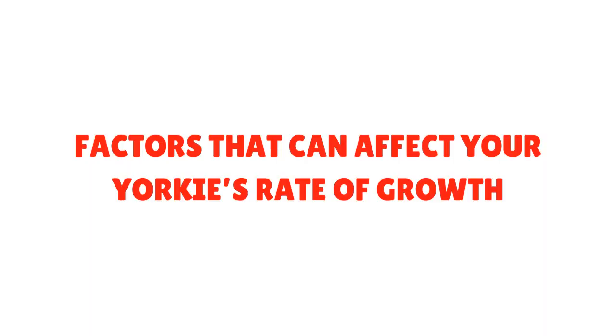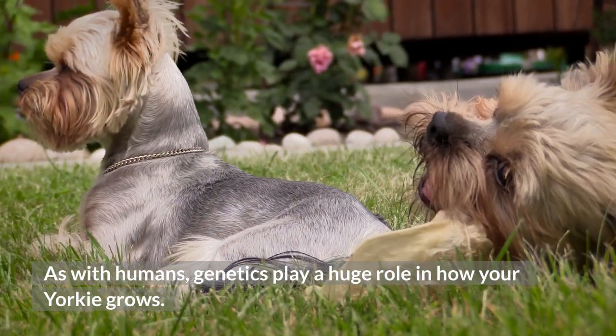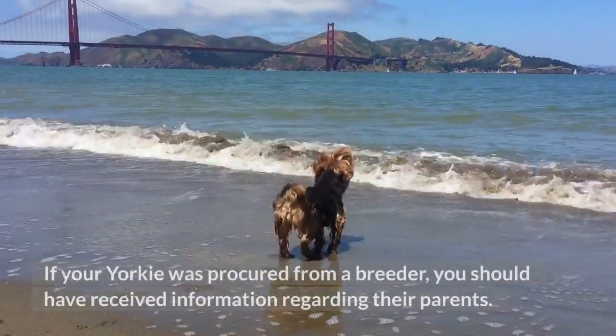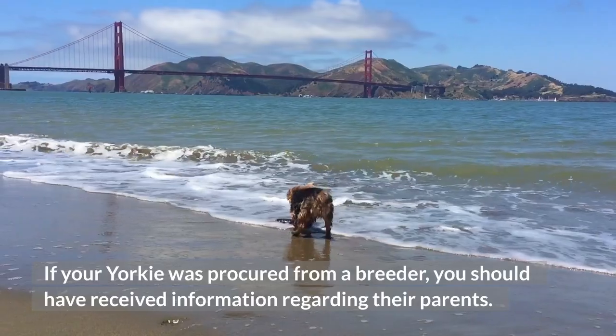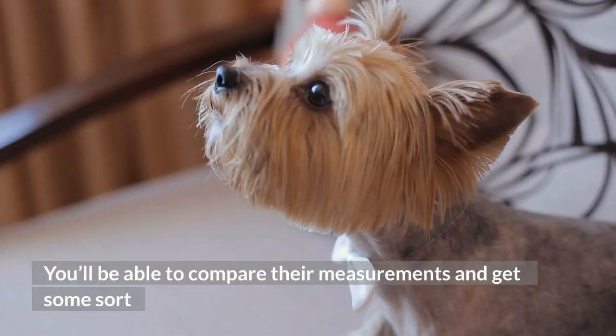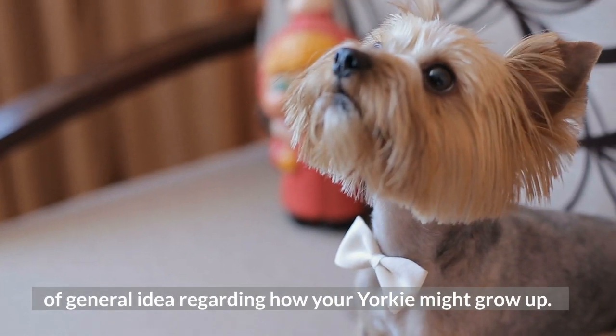Factors that can affect your Yorkie's rate of growth. Genetics — as with humans, genetics play a huge role in how your Yorkie grows. If your Yorkie was procured from a breeder, you should have received information regarding their parents. You'll be able to compare their measurements and get some general idea regarding how your Yorkie might grow up.